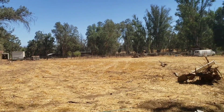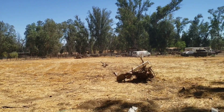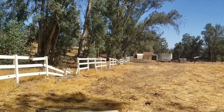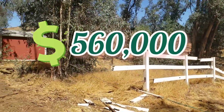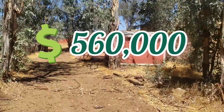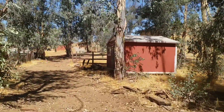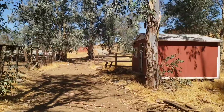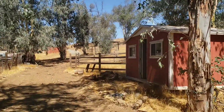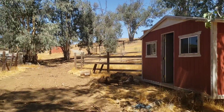What do you think? What a nice property — lovely, lovely property. 2.8 acres for $560,000. Very, very cheap for a property like this. Remember, it's ready to enjoy.